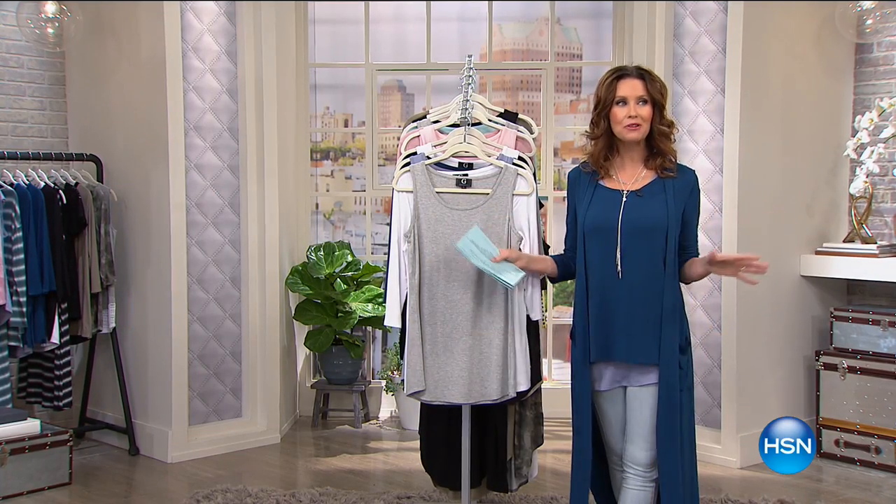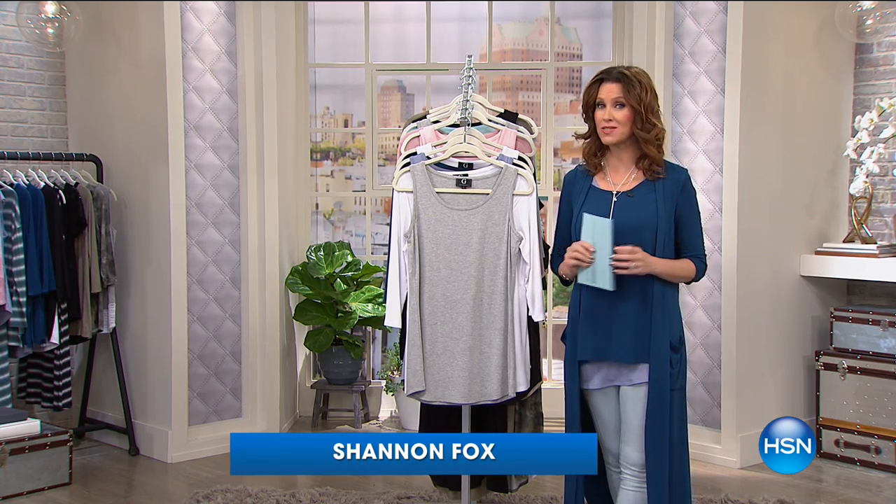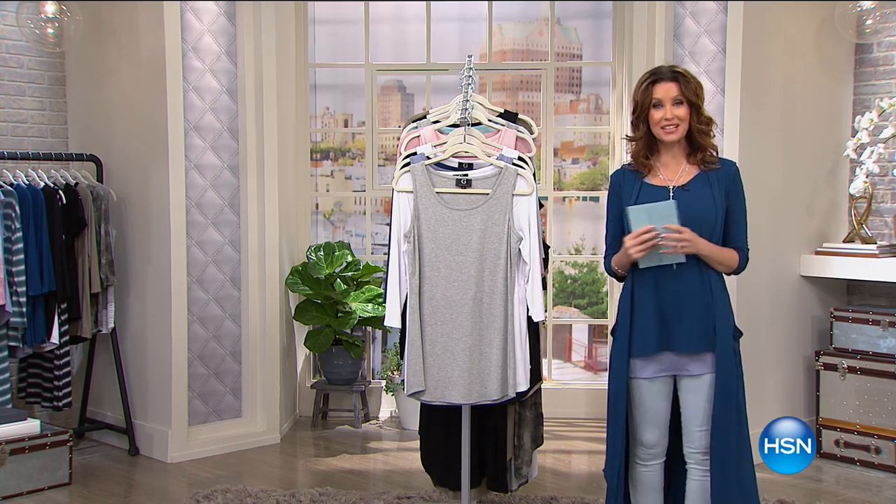Hi, welcome to HSN Today. I know you woke up with Guy this morning. I hope that you stay tuned because I've got something really special in store for you — very unique to HSN with our sneaker guide.